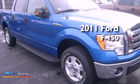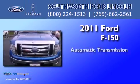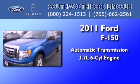This is a 2011 Ford F-150. This truck has an automatic transmission and a 3.7-liter V6.